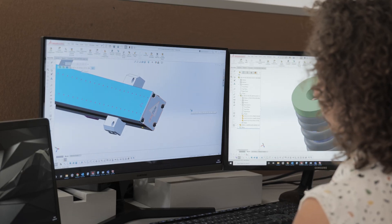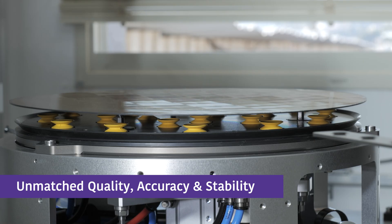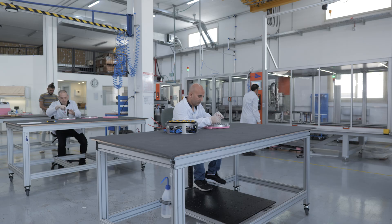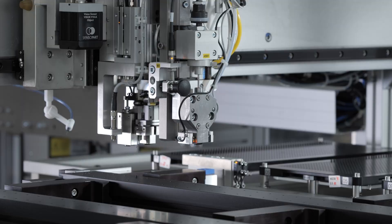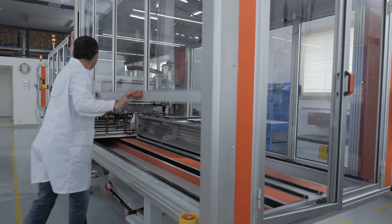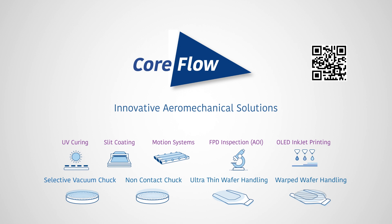With decades of proven airflow-based systems know-how, our expert personnel delivers solutions of unmatched quality, accuracy, and stability. CoreFlow is dedicated to help you minimize risk, maximize throughput, and boost your return on investment. CoreFlow — innovative aero-mechanical solutions.